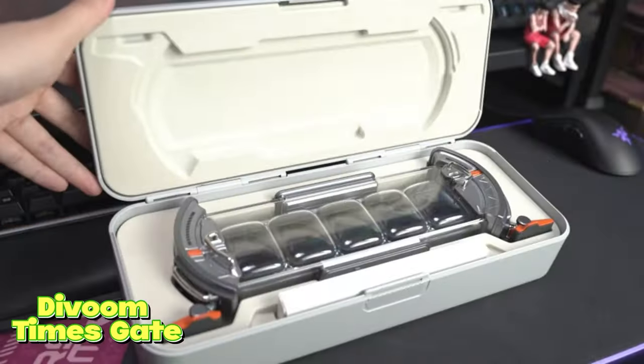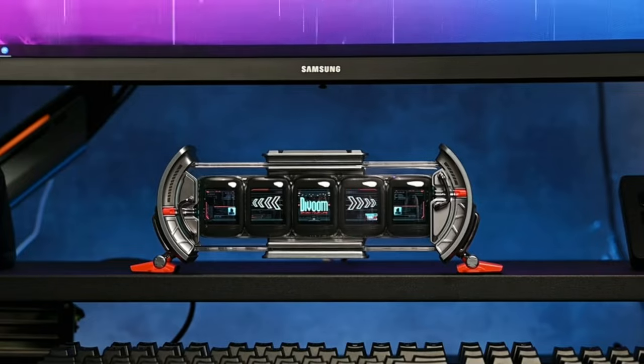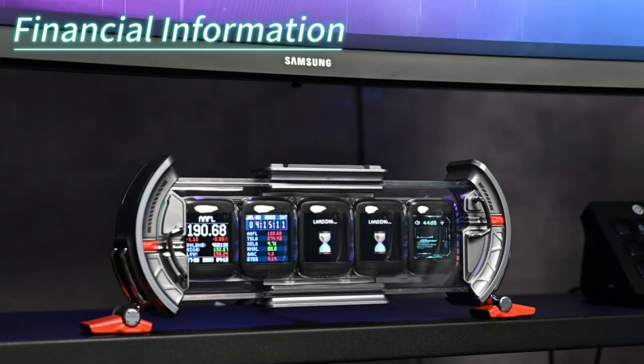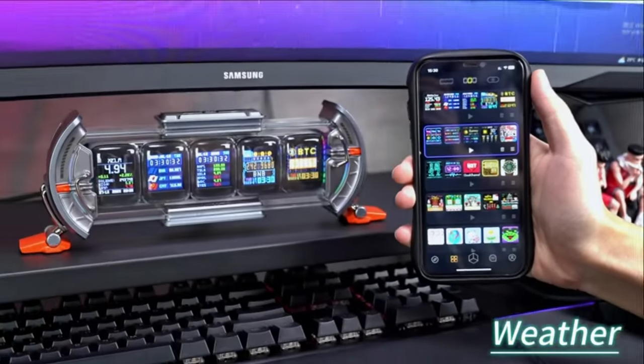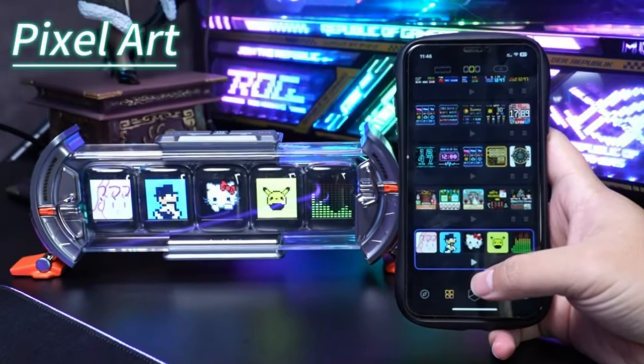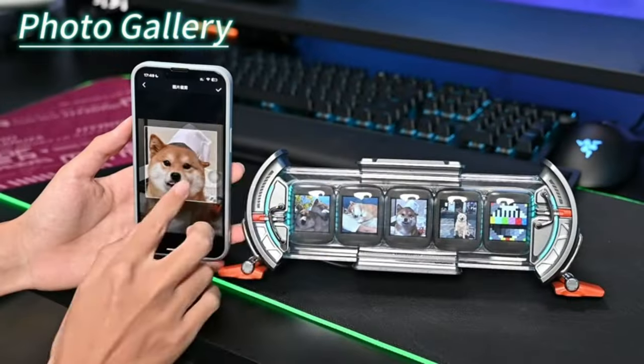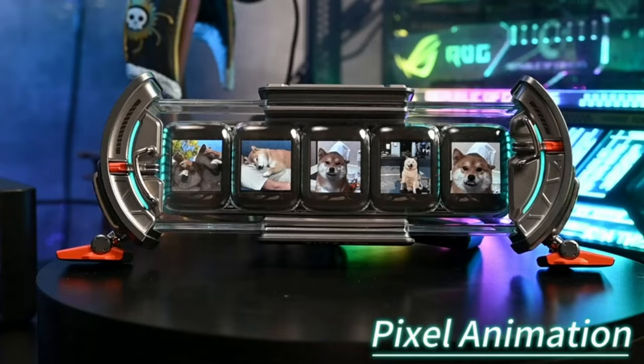Divoom Times Gate. What sets the Divoom Times Gate apart are its remarkable features. Connect it to your smartphone via Wi-Fi for complete control through the Divoom app. Customize the RGB LED display to match your gaming setup, creating the perfect ambience for your gaming room. Choose from a vast library of pixel art designs to match your mood or gaming theme.